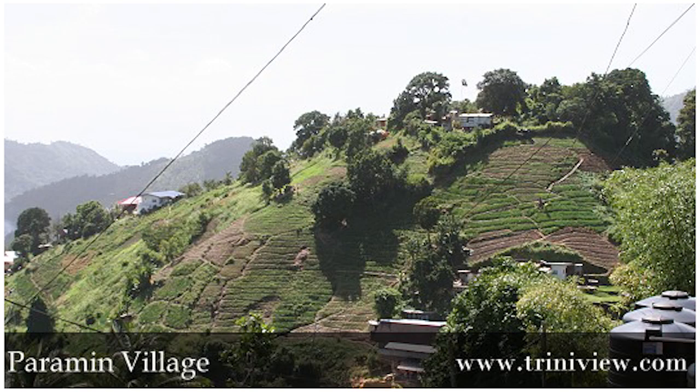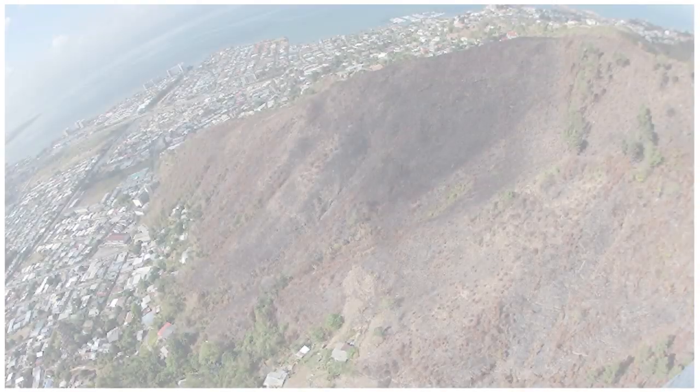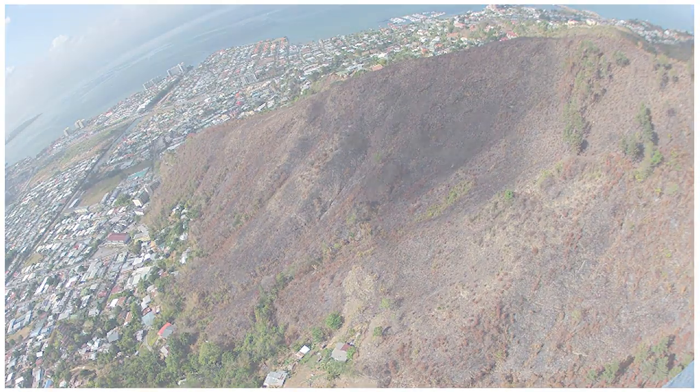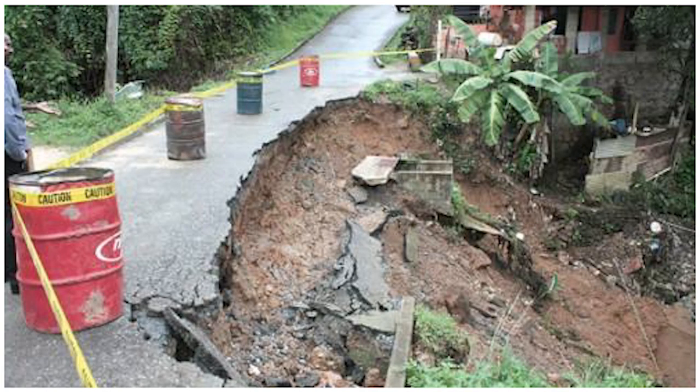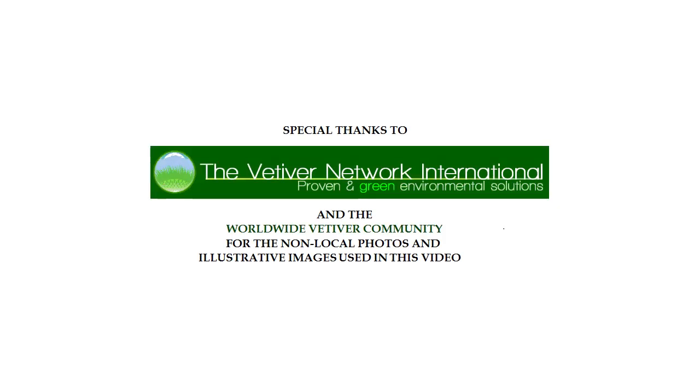Our early casual sharing of the vetiver system with these and other communities around the country has already been met with eager enthusiasm, and we look forward to taking it to the next step. We believe that a well-planned and documented project would be useful to convey the benefits of the vetiver system locally, and perhaps expand its use to other environmental challenges the nation faces, such as deforested hillside rehabilitation, infrastructure protection, landslides and flooding, and could facilitate the repetition of similar projects locally or regionally. Thank you.